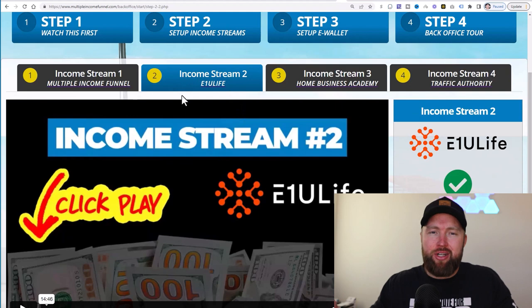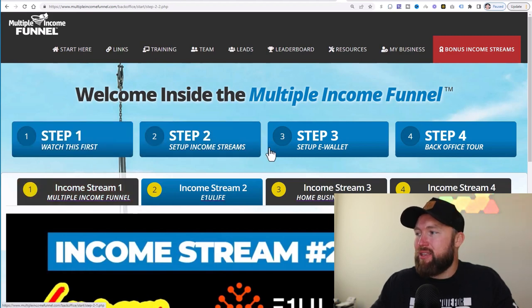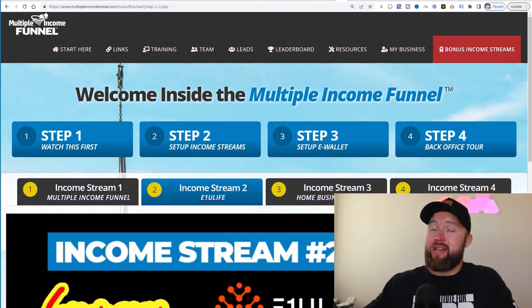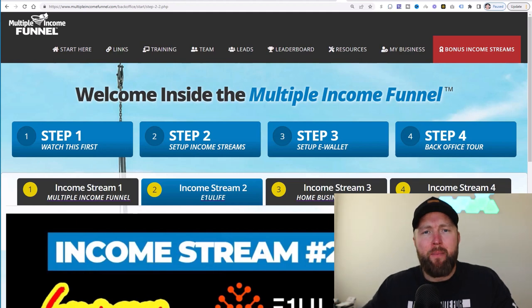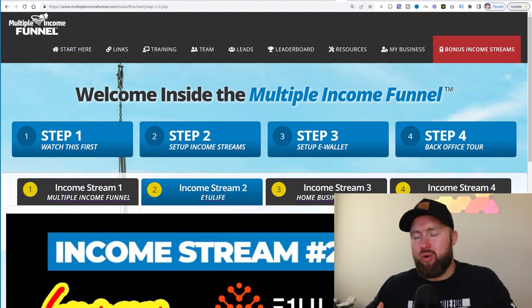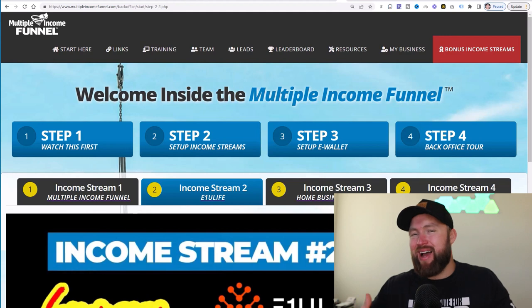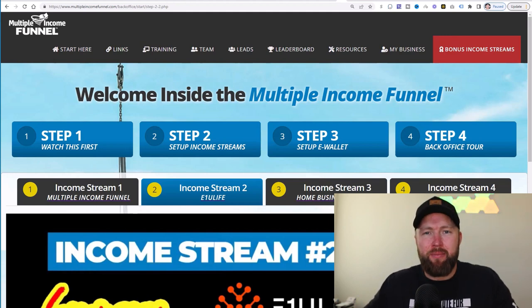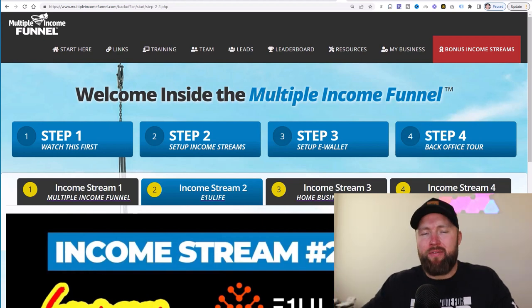I'll include a link in the description that will take you straight to Multiple Income Funnel so you can check out these multiple income streams. Just by promoting this one website, it actually helped me make over $600 per day, as illustrated at the beginning of this video. A lot of these websites don't have great sales material, and what's great about Multiple Income Funnel is it does all the selling and telling on these different websites — that's what really helped me create the big commissions and revenue you see here.